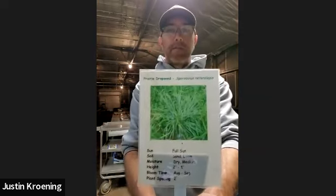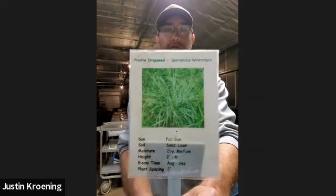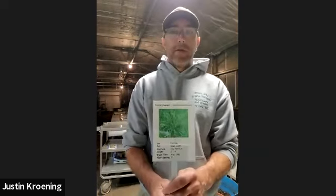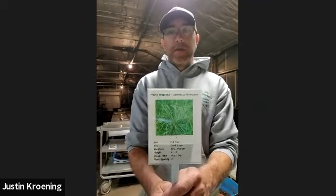We also grow a bunch of different grasses: little bluestem, big bluestem, and Indian grass. One I like to talk about a lot is prairie dropseed — many people are familiar with it. It's a really nice pillar grass, nice and full with a very lacy texture. Grasses are great in a natural landscape because they have a fibrous root system that actually helps keep native plants from getting too tall by providing some competition.